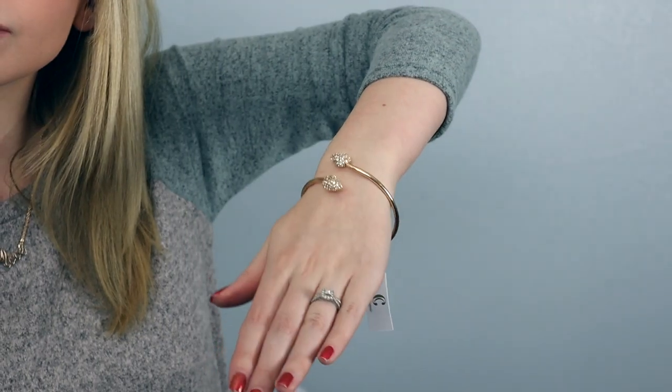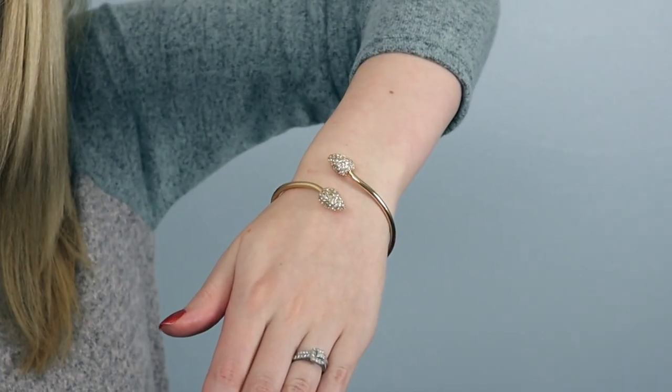Next, I got this other bracelet. It is more of a cuff, and you can just easily put it on and off. It has this really pretty kind of leaf detailing that I just think looks so cute and fashionable, and it will go with everything, literally everything. This one went for $14, so we're kind of climbing up there a little bit, but I think it was worth it.